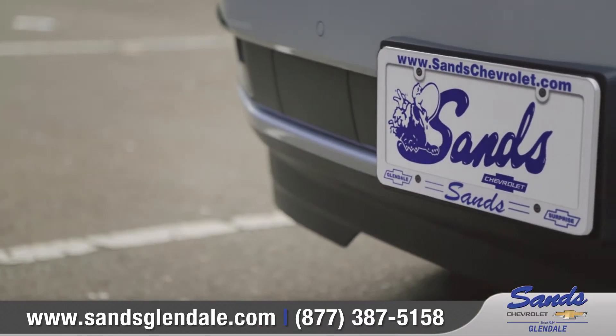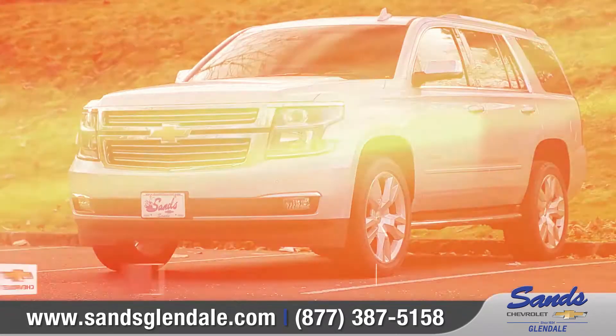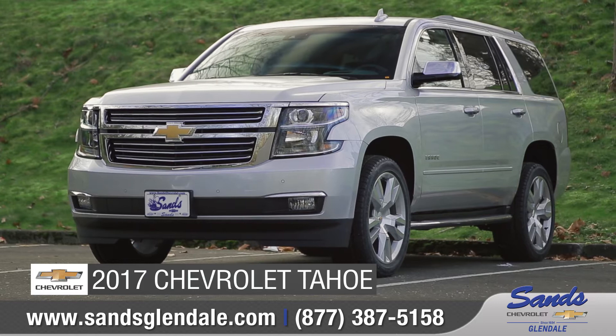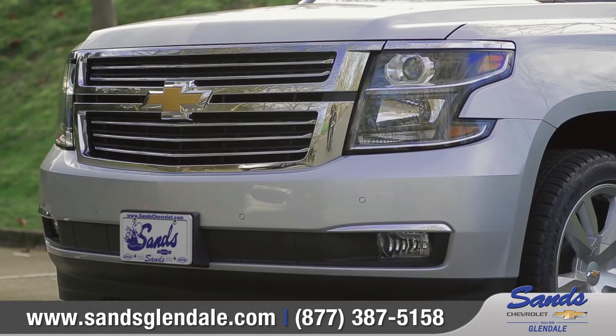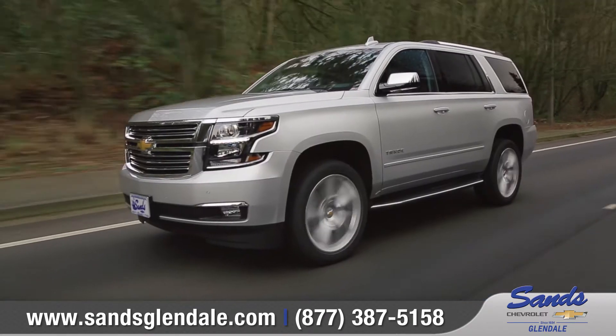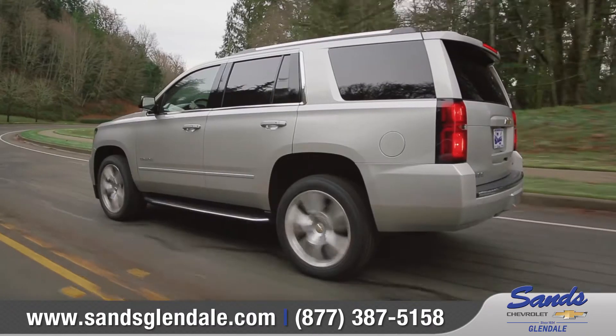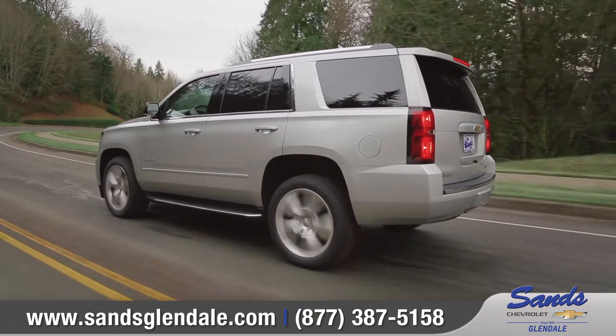Sands Chevrolet Glendale, where the valley meets value. Today we'd like to talk about the 2017 Chevrolet Tahoe. With bold styling, advanced technology, and powerful performance, the 2017 Tahoe is a full-size SUV designed to make an impression.